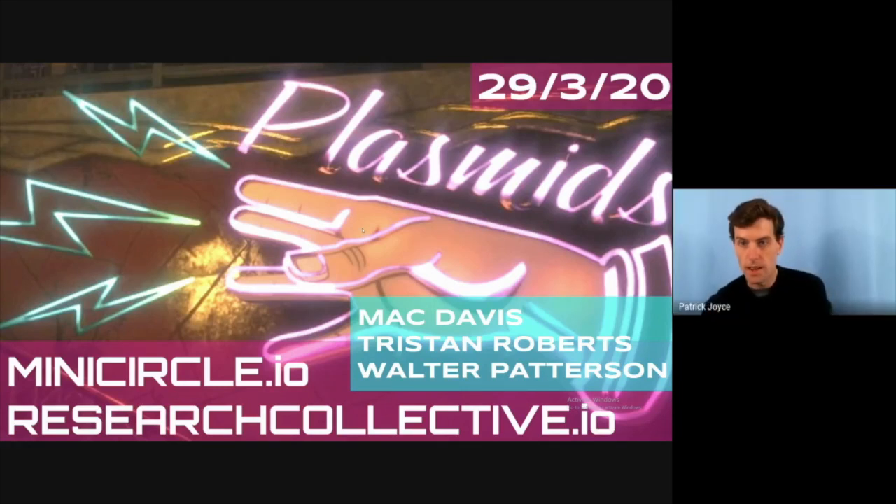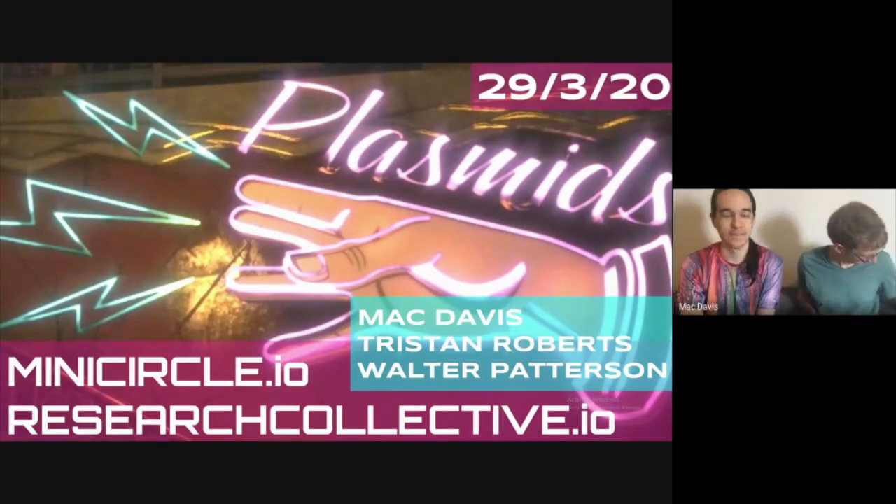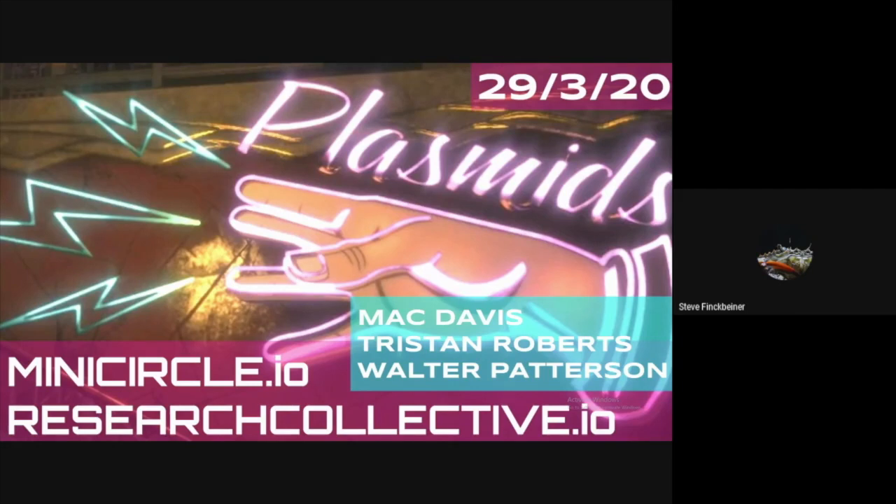Thank you guys for joining us. Steve, do you mind introducing yourself? I think Steve just joined. Hey guys. Would you like to introduce yourself? So I'm Steve Finkbeiner, working with Matt, Walter, and Tristan on the MiniCircle project.